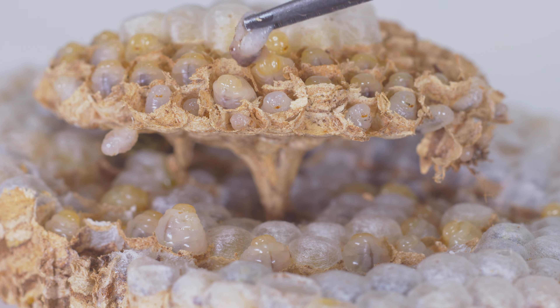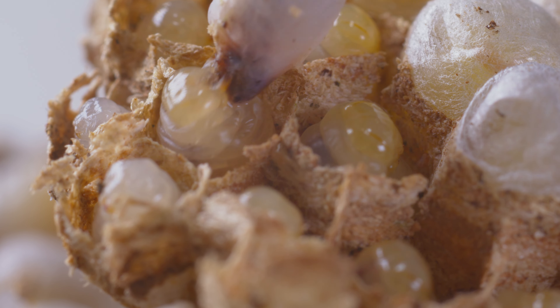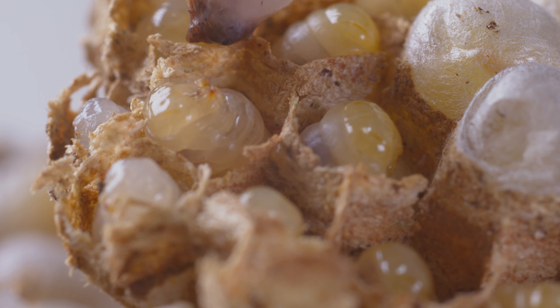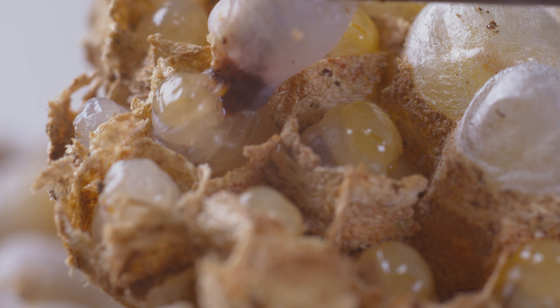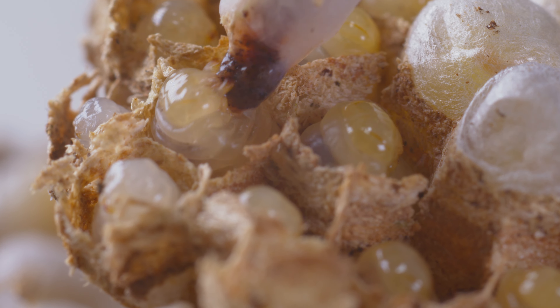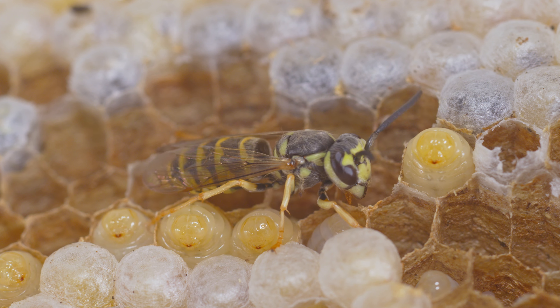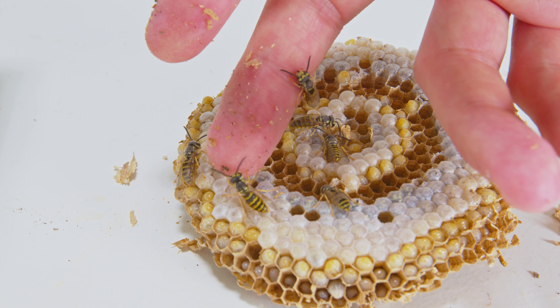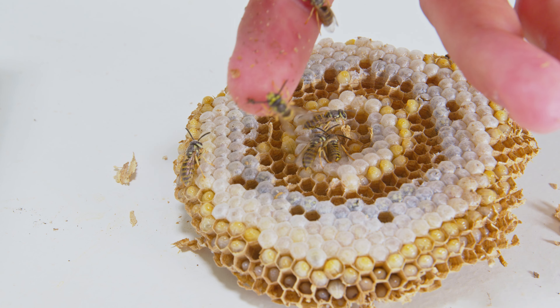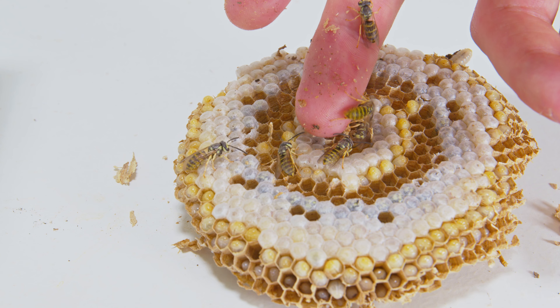I'm actually going to try and just set this off in the woods somewhere. I highly doubt they'll survive because I wasn't able to find a queen - I think the queen was killed while I was digging this nest out of the ground. But sometimes these nests are able to make new queens, so we'll see what happens. Either way I had to get rid of it for my family's sake, and I thought it would be really cool to at least share what this nest looks like for you guys.